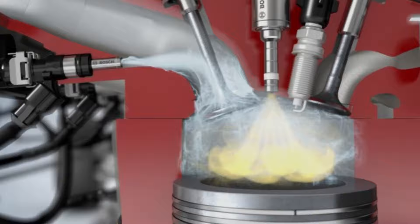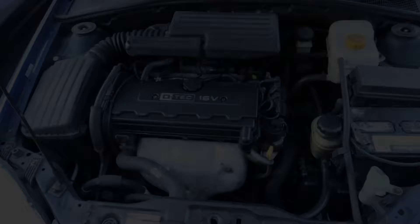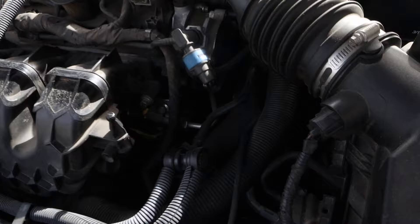Here's the location of a fuel injector on a Nissan Sentra. Here's the location on a Suzuki Forenza. Here's the location on a Ford Fusion. And here's the location on a Toyota Camry.